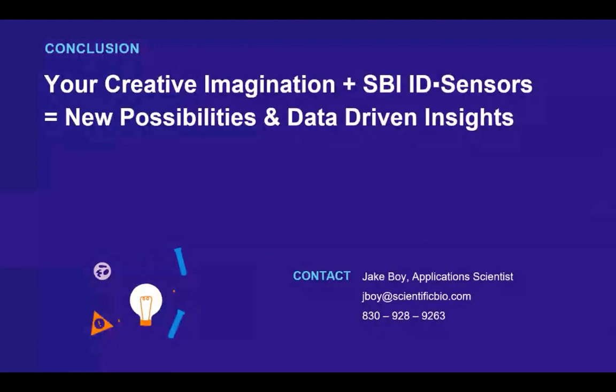I don't see any other questions right now, but Jake's contact information is on the slide. If any questions come up afterwards, please feel free to contact him. Thank you, Jake, for this great presentation today, and thanks everybody for joining us — stay well.